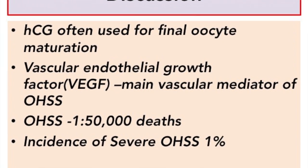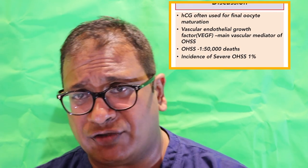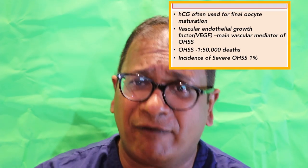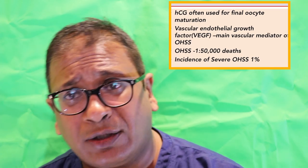Now, HCG is often used for final oocyte maturation. We know that giving HCG triggers the release and the increase of VEGF — vascular endothelial growth factor — which is a primary vascular mediator for ovarian hyperstimulation syndrome. We know that one in 50,000 treatment cycles results in a death due to ovarian hyperstimulation syndrome, and the incidence of ovarian hyperstimulation syndrome is about 1%.